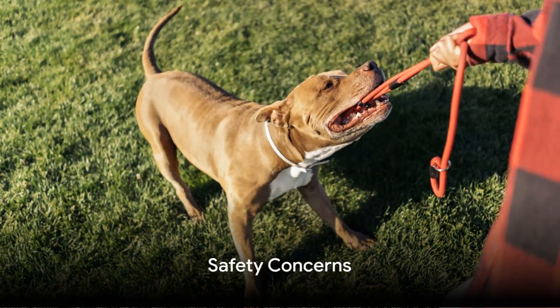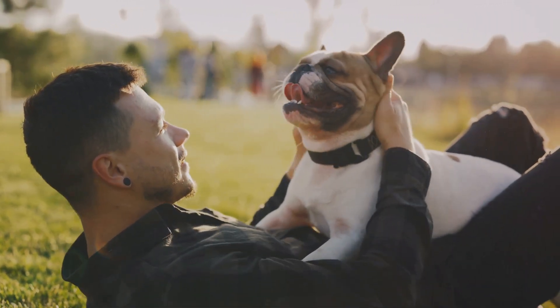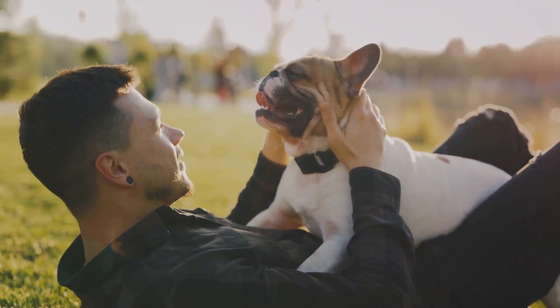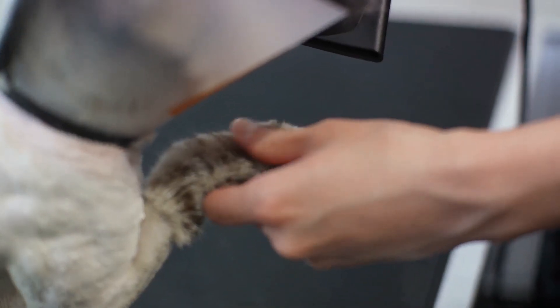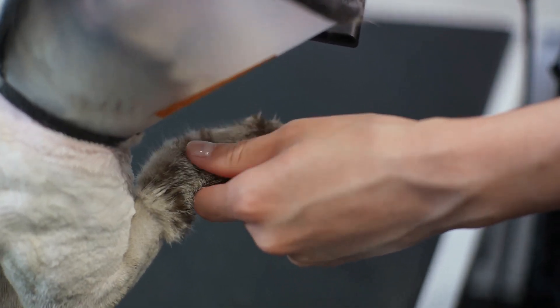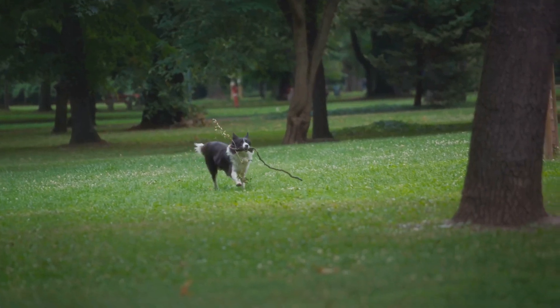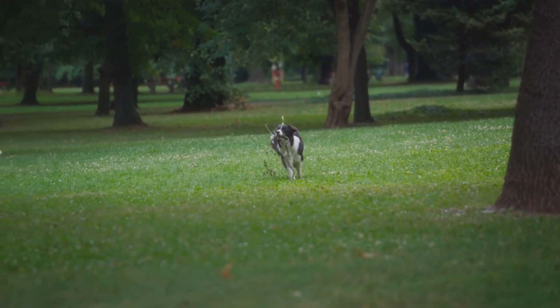But is it safe for your pet? Like any product, Soresto collars have potential side effects, although these are generally rare. Some pets might experience temporary mild skin irritation or hair loss at the application site. More serious reactions, though uncommon, can include neurological symptoms like unsteady movement or seizures.